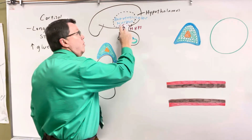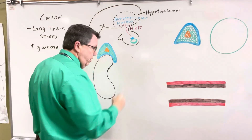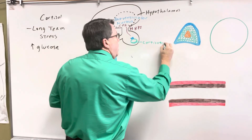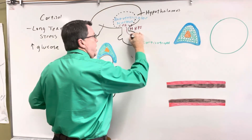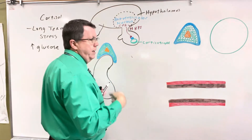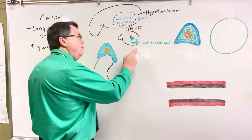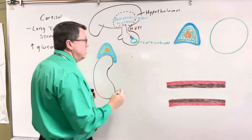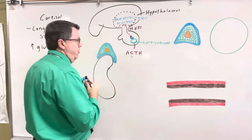The CRH is going to come down through the hypothalamic-hypophysial portal system all the way down to a cell called a corticotroph. What's going to happen is the CRH is going to bond onto it, using a 7-transmembrane receptor. It's going to stimulate the GS protein, which is then going to stimulate adenylate cyclase, which is then going to cause ATP to become cyclic AMP, which is then going to cause the activation of protein kinase A. This is going to cause the corticotroph to secrete adrenocorticotropic hormone — ACTH.